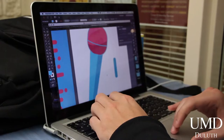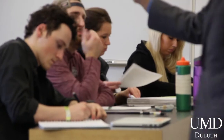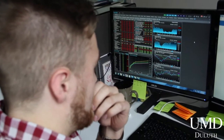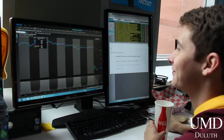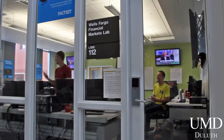The Leibovitz School of Business and Economics building is the hub for business majors at UMD. Speaking of business, our Wells Fargo Financial Markets Lab students have built and maintained a fund of more than one million dollars called the Bulldog Fund, LLC. Not bad for a scrappy band of Bulldogs.